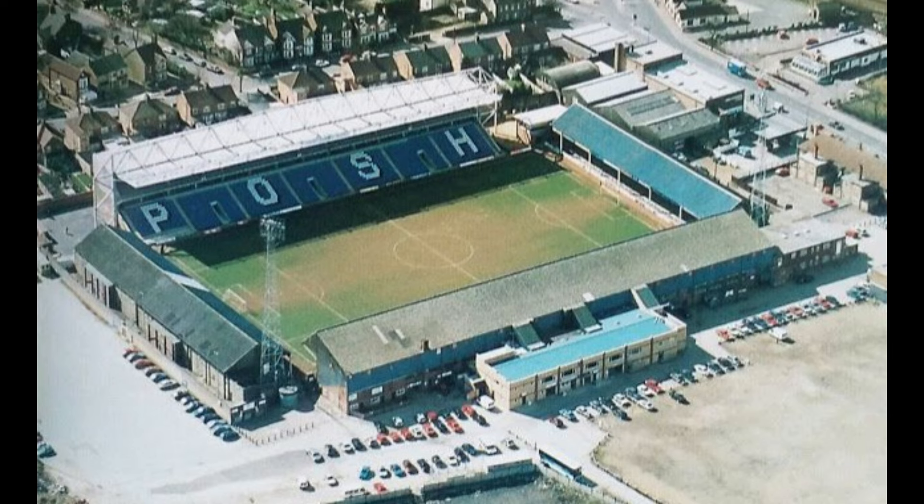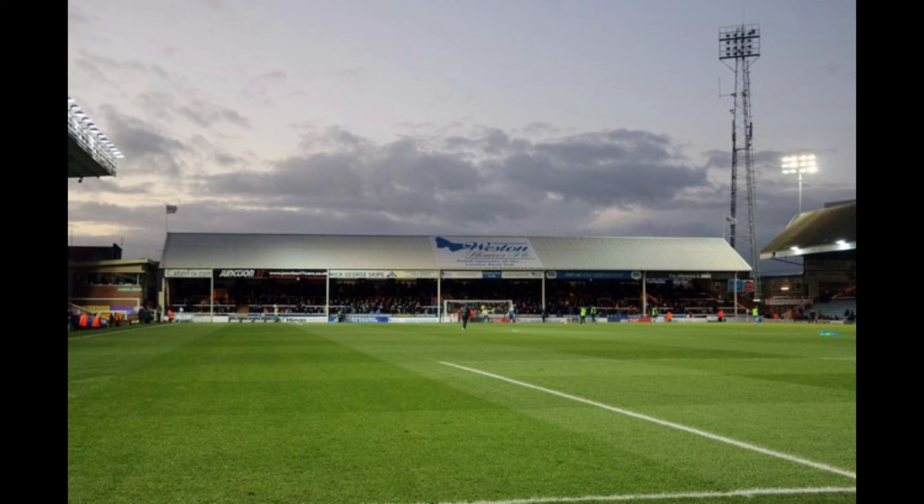Following the club's promotion to the First Division in 1992, the main stand was forced to undergo development. This was because the stadium's seated capacity was below the level required by the Taylor Report. To solve this problem, the stands' terraces were converted to seats, with 700 of these new seats being bought second-hand from Leicester City, following the redevelopment of their Filbert Street stadium.